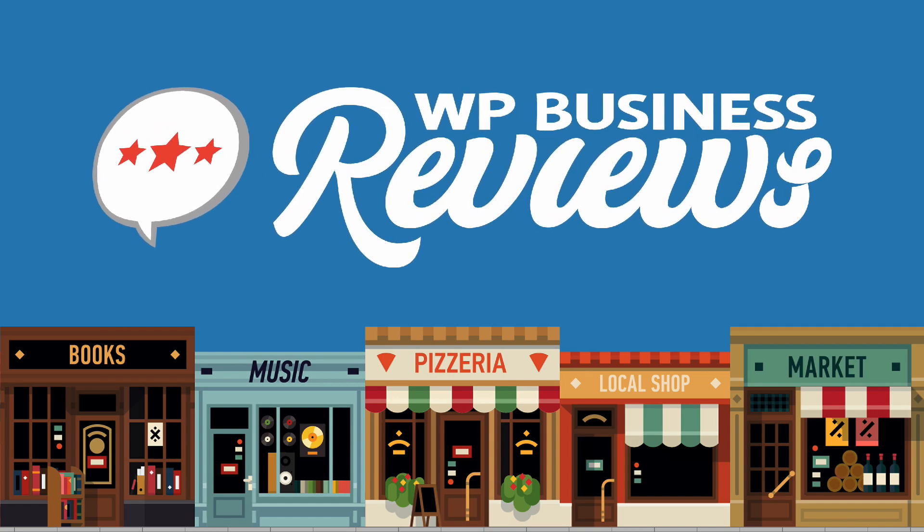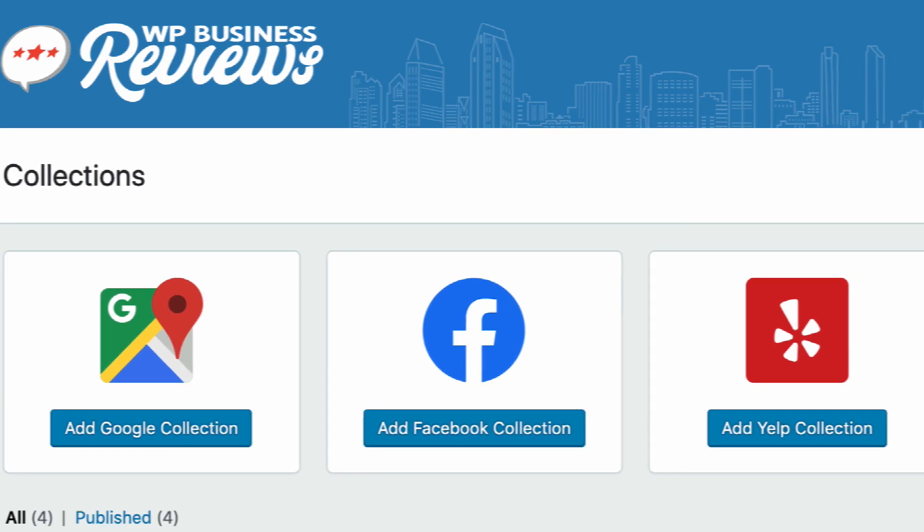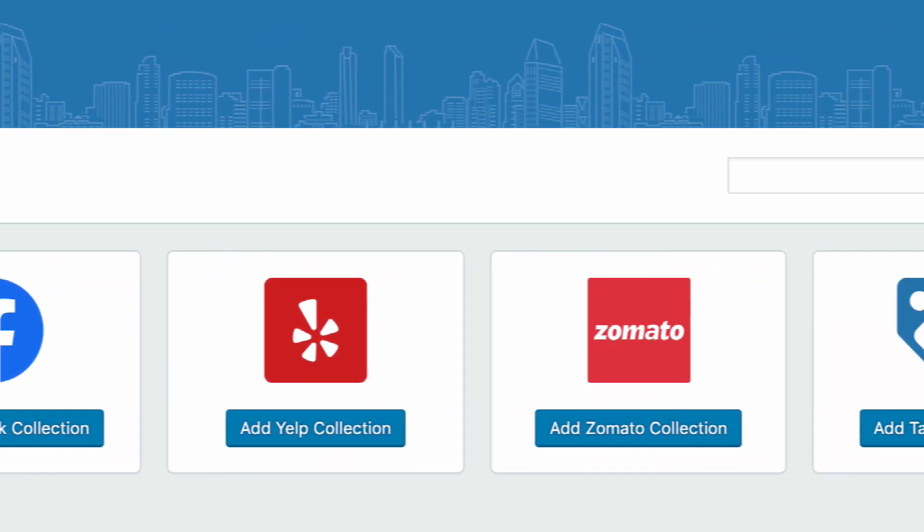Welcome to WP Business Reviews, the WordPress review plugin that displays your best reviews from Google, Facebook, Yelp, Zomato, and more right on your WordPress website.